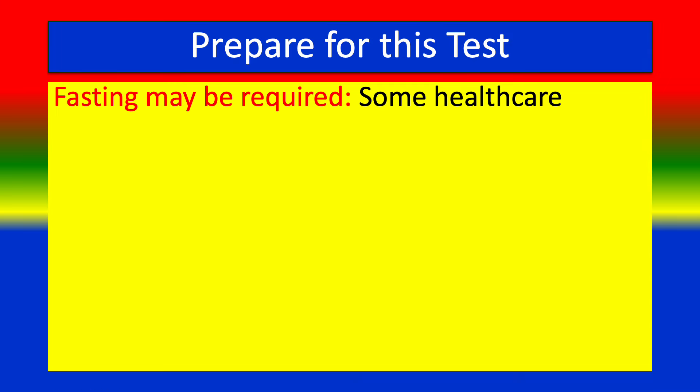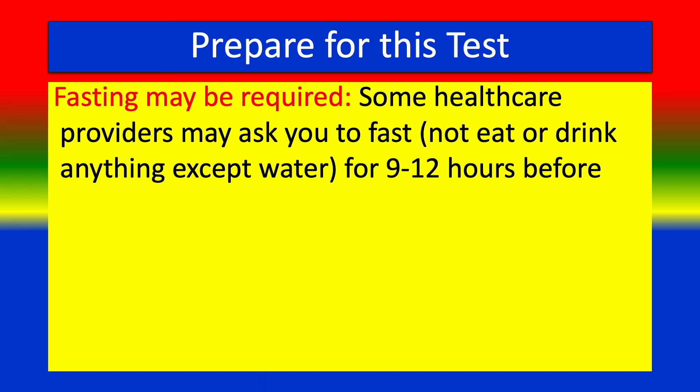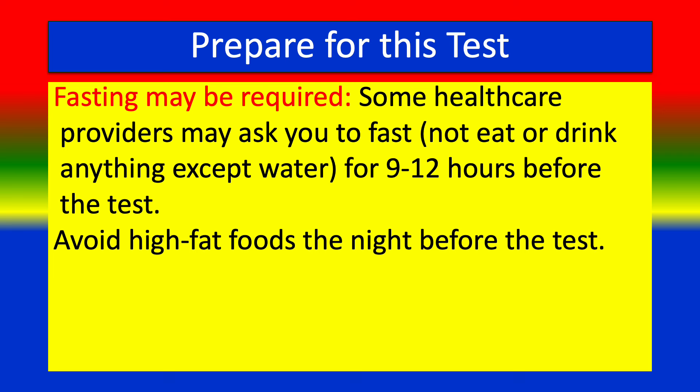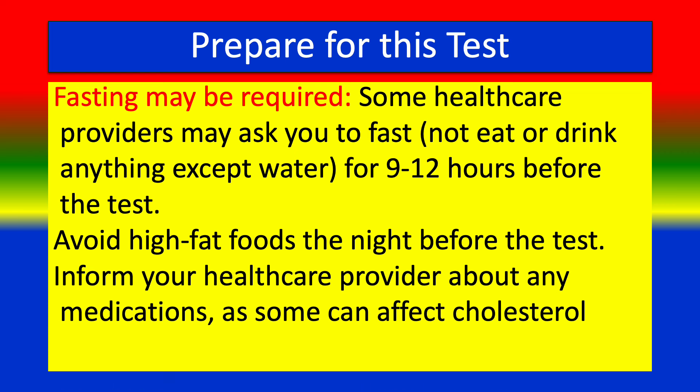How to prepare for this test: Fasting may be required — some healthcare providers may ask you to fast for 9 to 12 hours before the test. Avoid high-fat foods the night before the test. Inform your healthcare provider about any medications, as some can affect cholesterol levels.